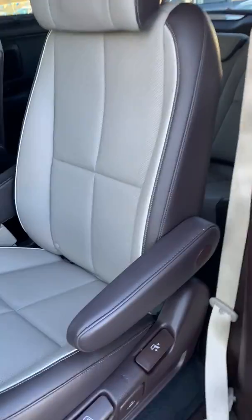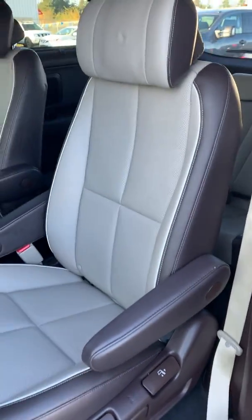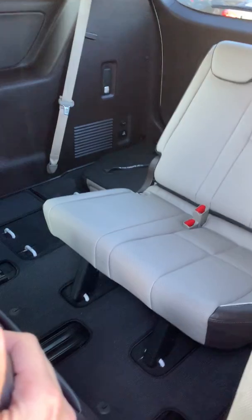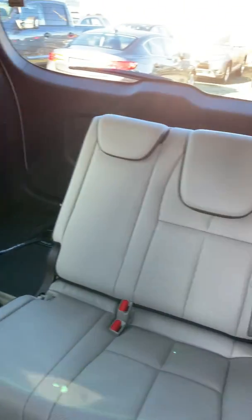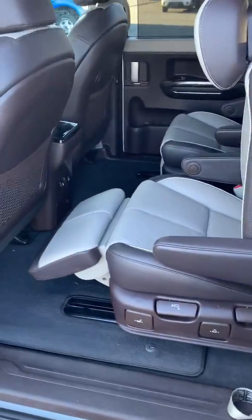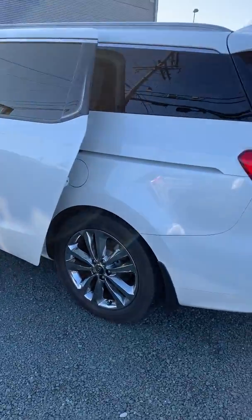Here's the second row. This is the third row area. And now the other side of the vehicle.